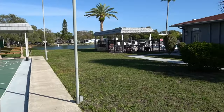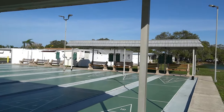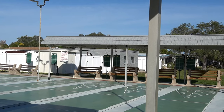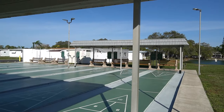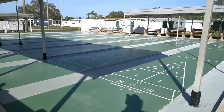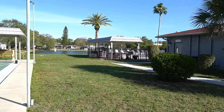Your shuffleboard courts are located right next to the swimming pool. There's your big lake back there, and that gray building has a laundry room and ice machine inside. Your mailbox is over there. They'll be getting going here in a minute on this shuffleboard court — they always do this time of year.